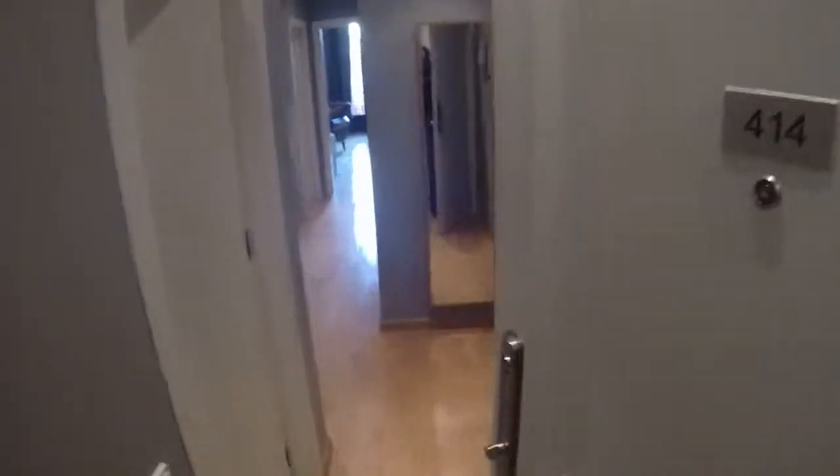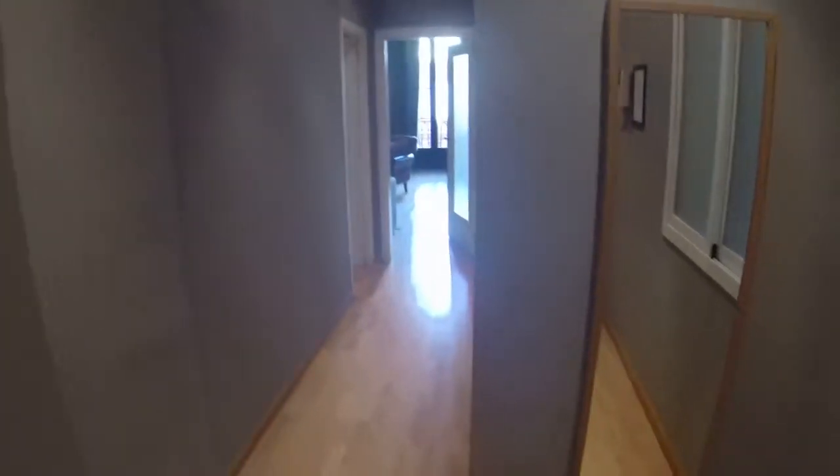Over here you have the elevator and of course the flat. Over here you have a corridor with the two bedrooms on the side and the living room at the end of the building.